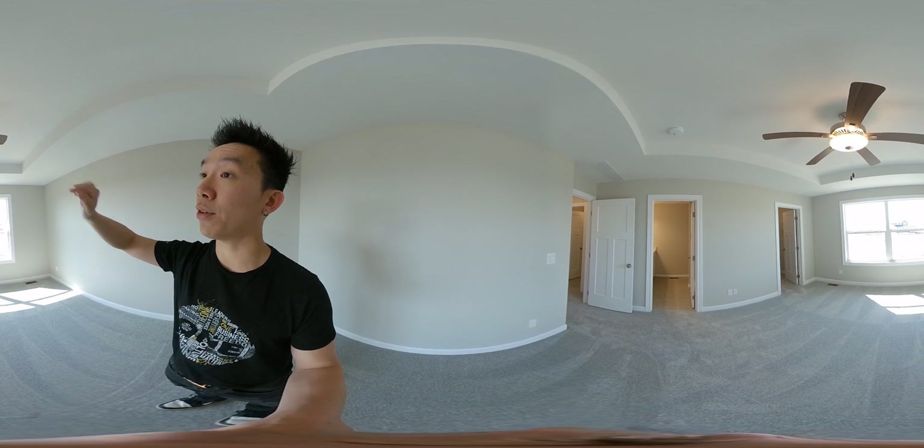There is the walk-in closet there, as well as the bathroom suite — master suite right here. Carpet — it's huge, it's nice, great big size. Take a look around.